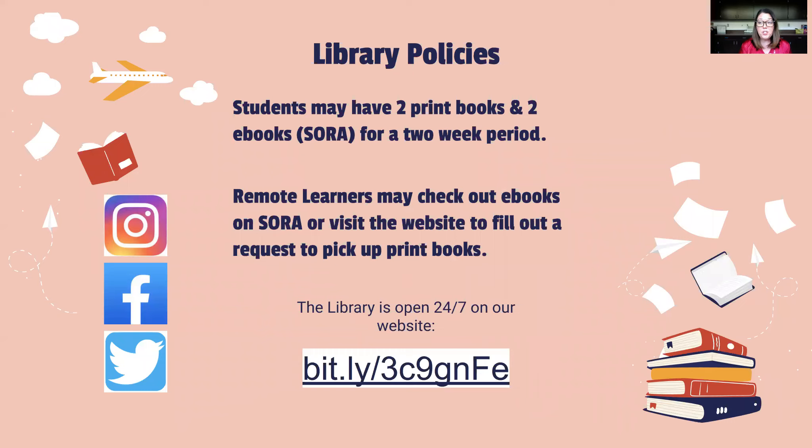Students may have up to two print books from our library and an additional two ebooks using our Sora ebook system. They can have those books for up to a two-week period. The Sora books will automatically return themselves when that two-week period is up. Our remote learners aren't left out — they can still use our library. We encourage them to use ebooks on Sora, but they can also visit our website and fill out a request form to pick up physical books.